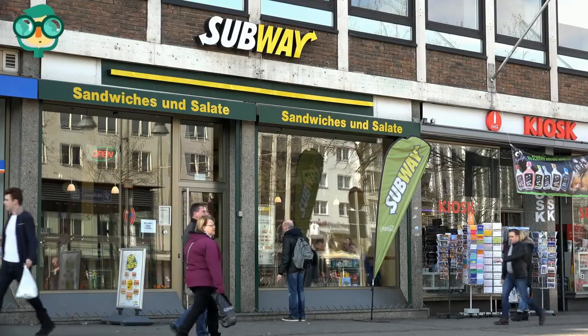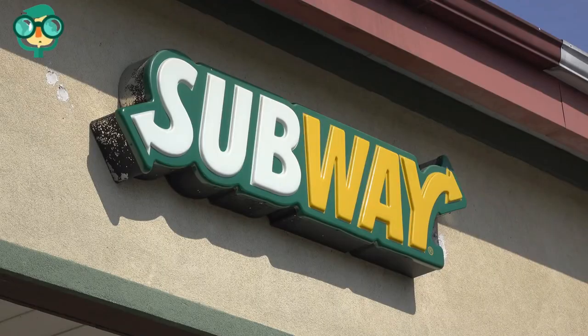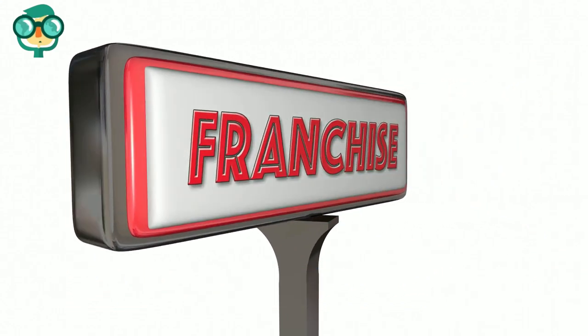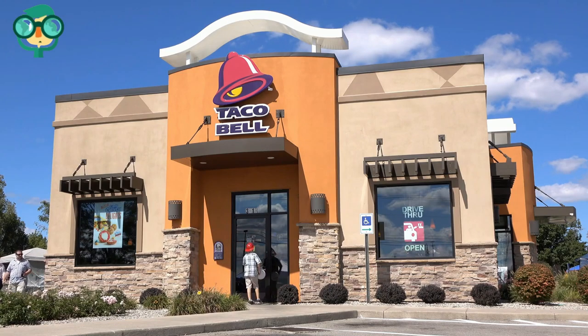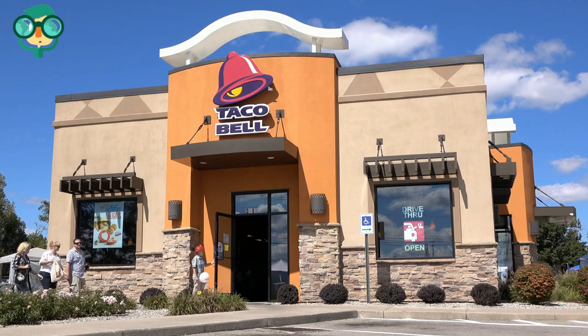While franchises come with certain benefits, such as name recognition and some level of built-in consumer demand, buying a restaurant franchise can be complicated and does not guarantee success. The first step is making the decision to buy a franchise. Weigh the advantages of owning a franchise. There are certain benefits that come with franchise ownership that can't be had by starting a business from scratch. These perks are what make the whole endeavor worth it for franchise owners.